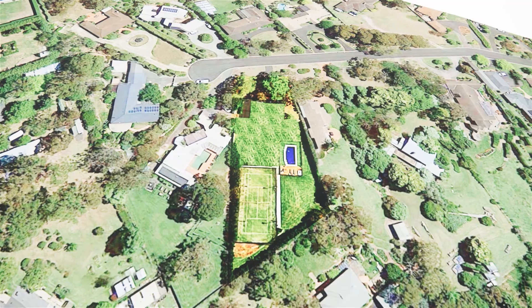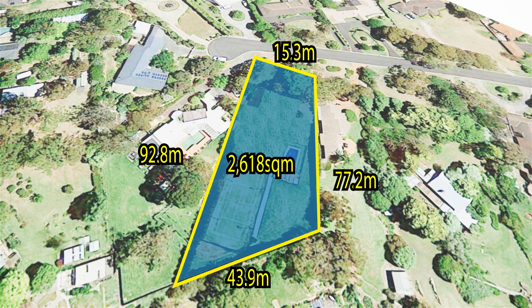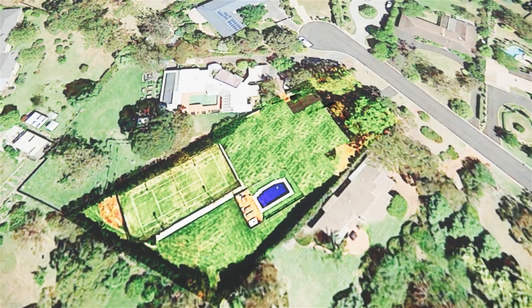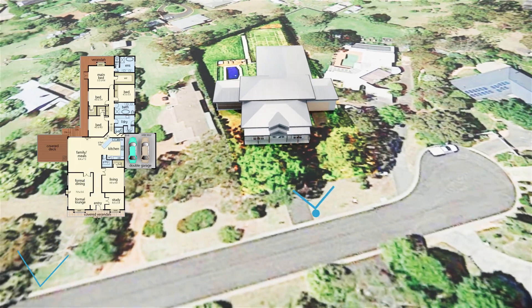Seemingly far from the suburban throng, yet just a short zip to great schools, essential services, and major shopping, this charming four-bedroom home sits on an impressive 2,618 square meters in an exclusive court location. The home has been masterfully designed and meticulously executed with amazing attention to detail and family functionality.